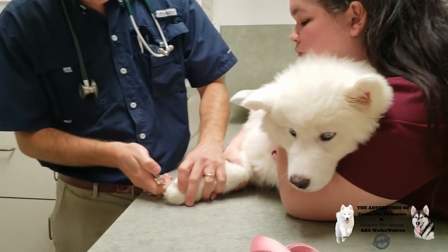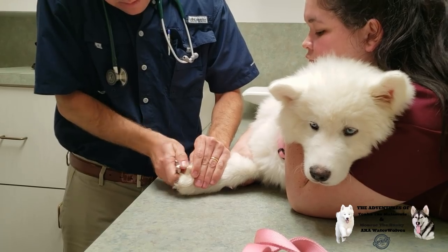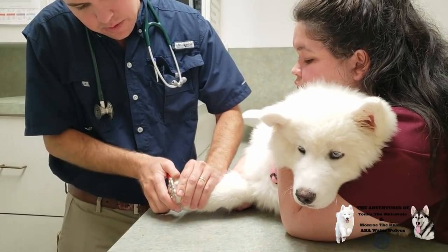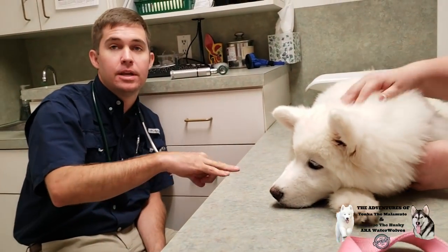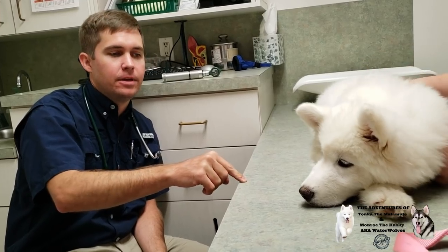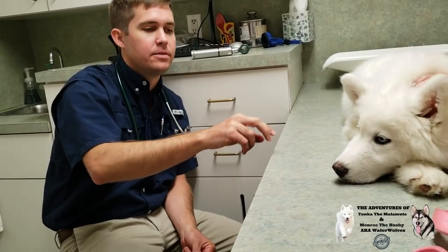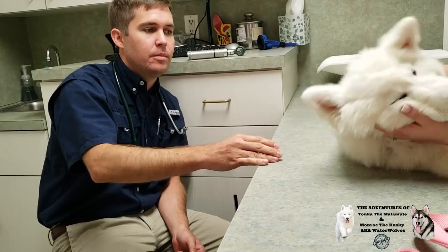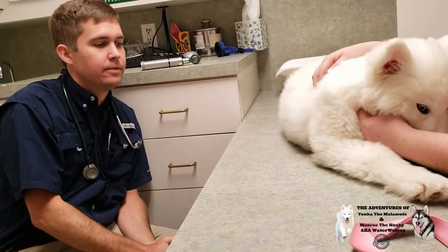So let's talk about her vaccinations. Is she all up to date? When I got her it said she needed her second rabies booster, I think. We don't typically boost rabies. If she's had a rabies vaccine, that's typically good for a year. We don't boost it. In Florida we typically give it after 14 weeks — in Alabama it was after 12 weeks. So as long as she had one after 14 weeks, that's good for rabies.